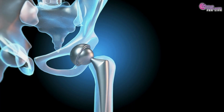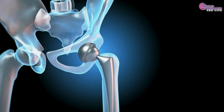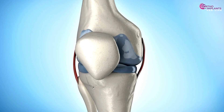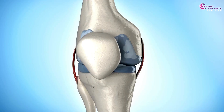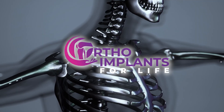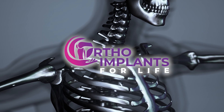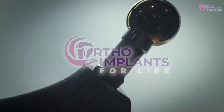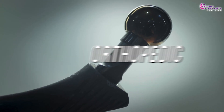Not all orthopedic implants are created equal, and the secret often lies in the material they're made of. From the titanium in your hip to the polyethylene in your knee, each material plays a unique role in recovery, durability and surgical success. Welcome to Ortho Implants for Life, your one-stop channel for all orthopedic implant related information. Today we are deep diving into orthopedic implant materials.